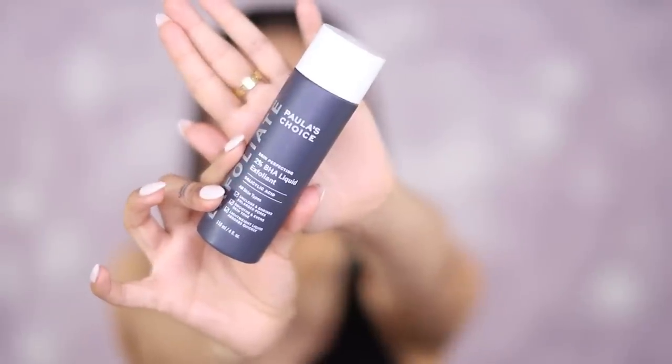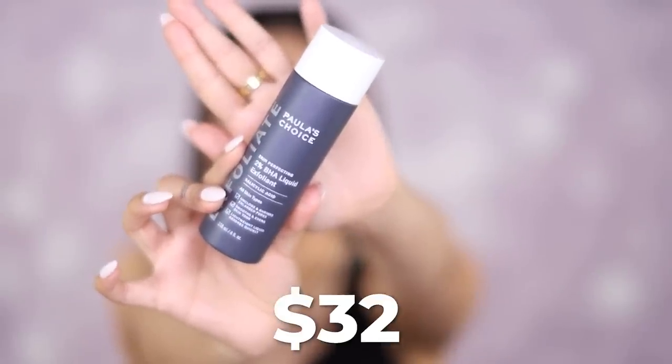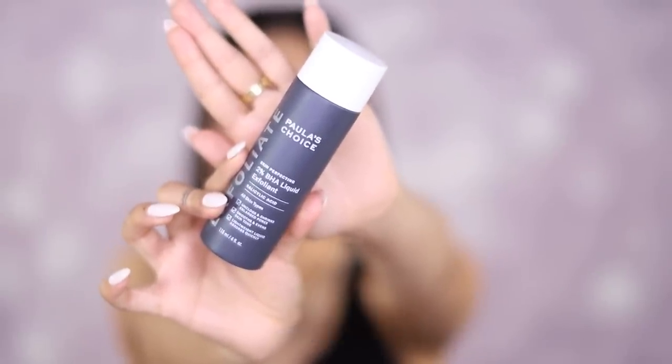I'm going to start out with skincare. This is my baby — this is the Paula's Choice 2% BHA liquid exfoliant. I use this as a toner. I don't really necessarily know if it is a toner; all I know is how it works. I've been raving about this product for days.